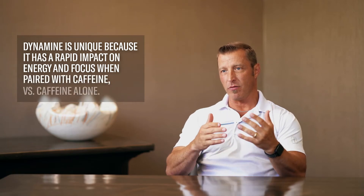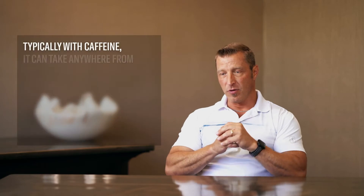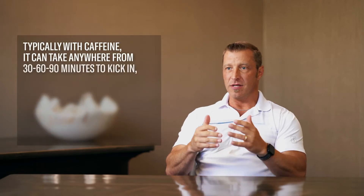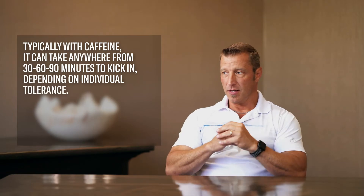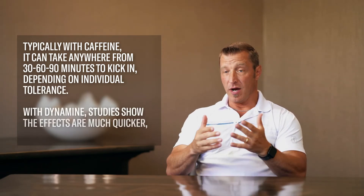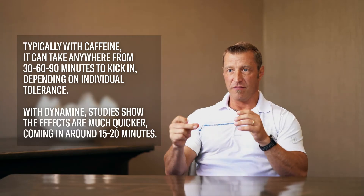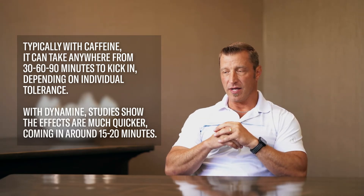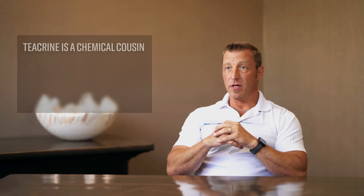Methyl liberine — dynamine specifically — is much quicker than regular caffeine by itself. Most research on caffeine shows it takes 30 to 90 minutes for most people to feel it, depending on individual tolerance. With dynamine, within 15 or 20 minutes we see immediate increases in energy. So it doesn't take an hour to get started — you can get going much more quickly.